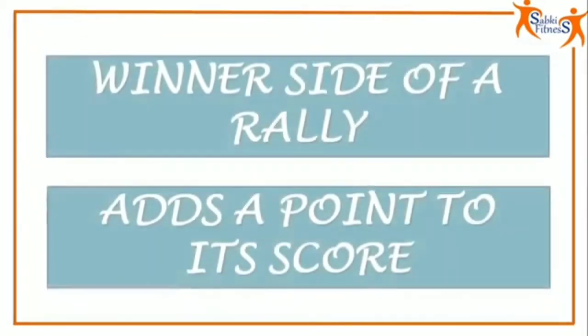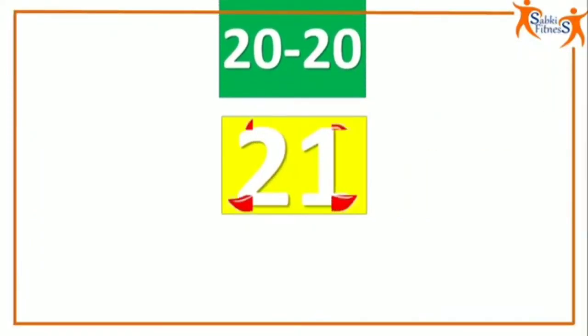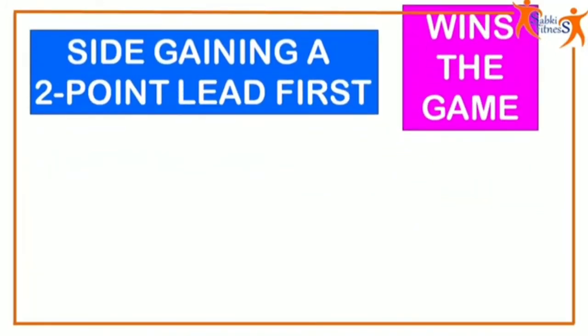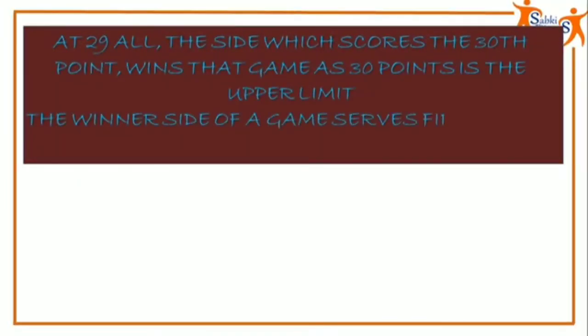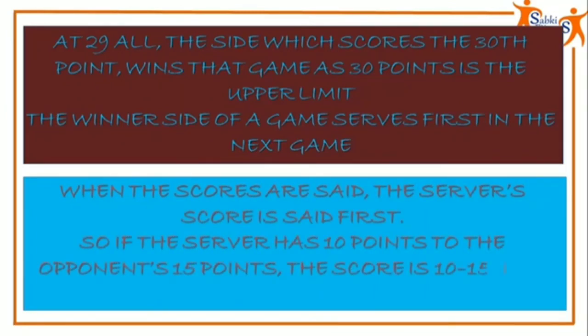A match consists of the best of 3 games of 21 points. Every time a serve is made, a point is scored. The winning side of a rally adds a point to its score. At 20 all, 21 points are no longer enough to win. In this case, the side gaining a 2-point lead first wins that game — for example, 22-20 or 25-23 would be winning scores, but 21-20 would not be enough to win. At 29 all, the side which scores the 30th point wins that game, as 30 points is the upper limit. The winner of a game serves first in the next game. When the scores are called, the server's score is stated first. So if the server has 10 points to the opponent's 15 points, the score is 10-15.